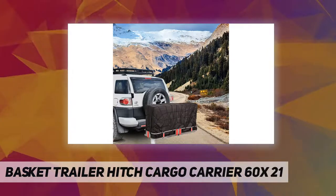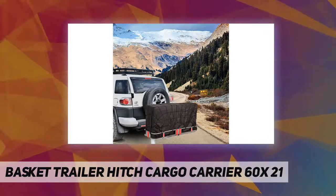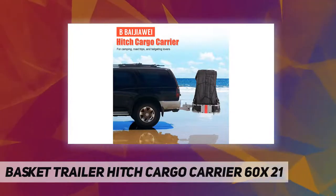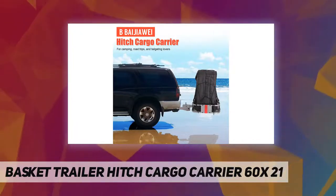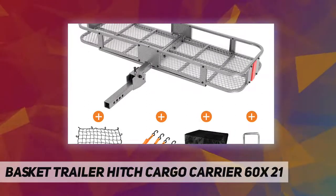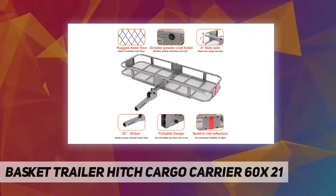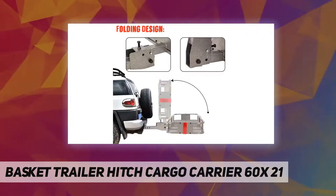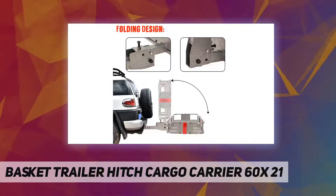The cargo carrier hitch mount's 6-inch tall sides keep luggage more secure during travel. It features a foldable and easy-to-clean design with a 2" x 2" folding shank that can easily access the vehicle's back door and folds up against the vehicle to provide more ground clearance when not in use. The cargo hitch basket storage area has a meshed floor design, making for easier cleaning following a weekend excursion.